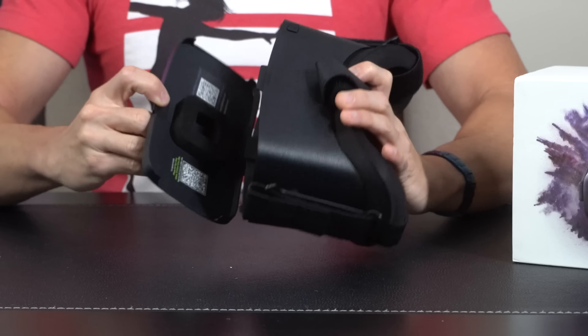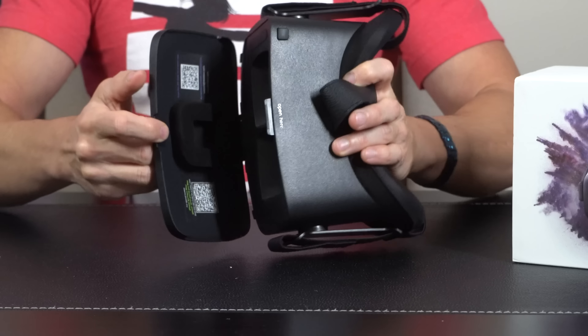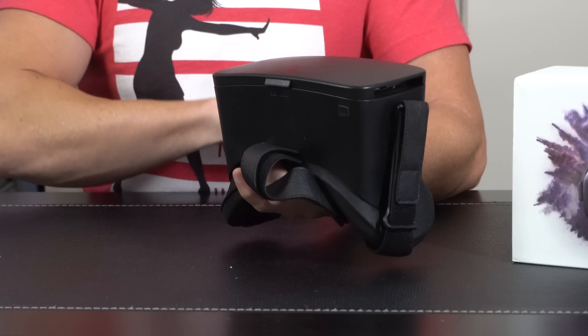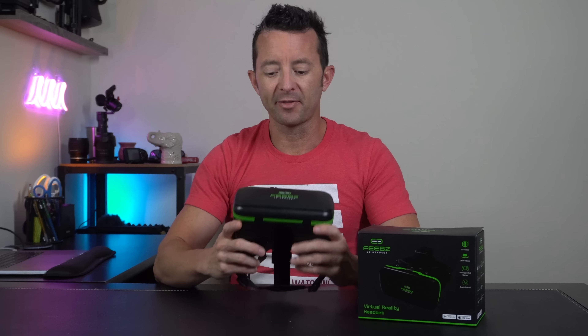I downloaded a bunch of different apps and the remote didn't work with any of them, and if you look at the product reviews, it pretty much confirms that. But on the bright side, this model has a much easier insertion technique — instead of a sliding tray, this one has a flip-down version right here. It makes it a lot easier to get the phone into the headset, and this also creates space for the buttons, so easy to insert, easy to use.